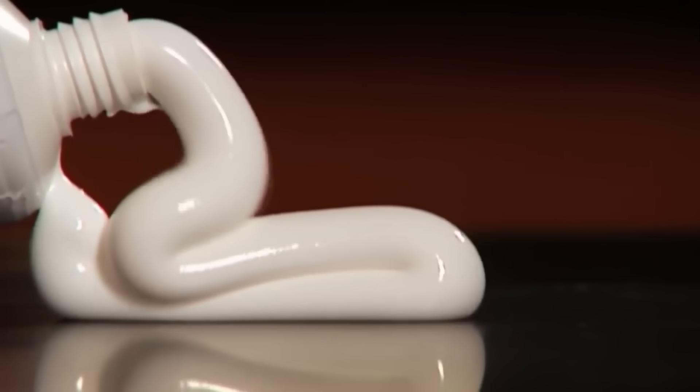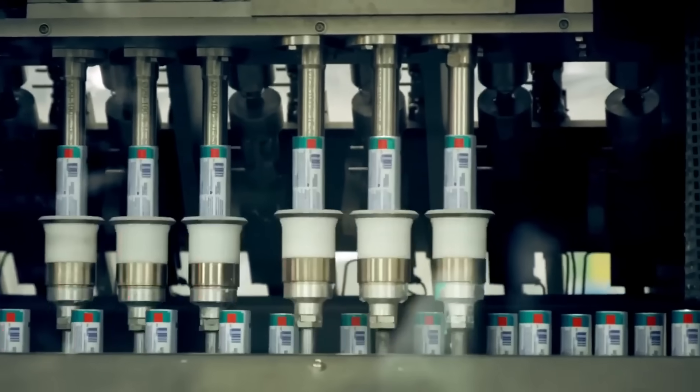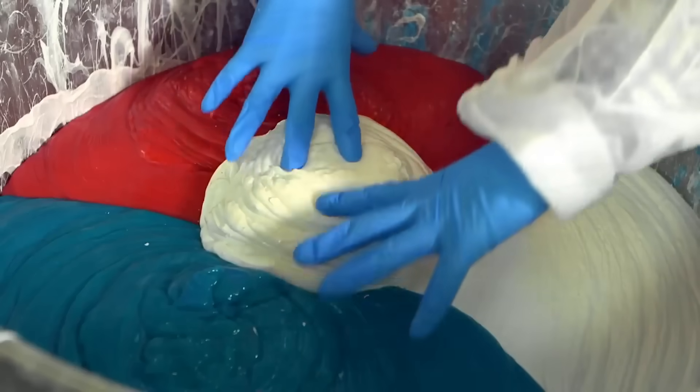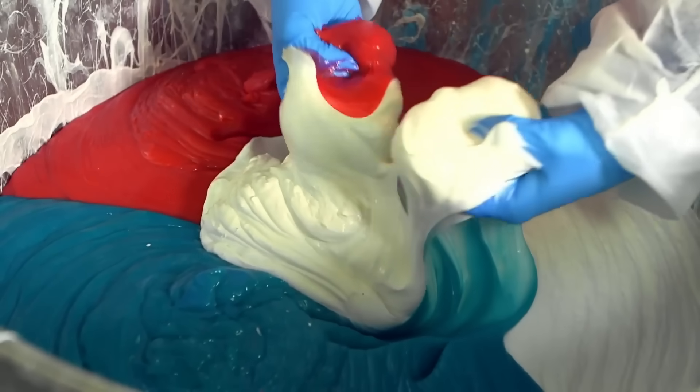Its presence spread to multiple countries, becoming a staple in millions of households worldwide. Modern toothpaste offers many positive benefits, such as keeping teeth white and protecting against gum diseases and painful cavities.